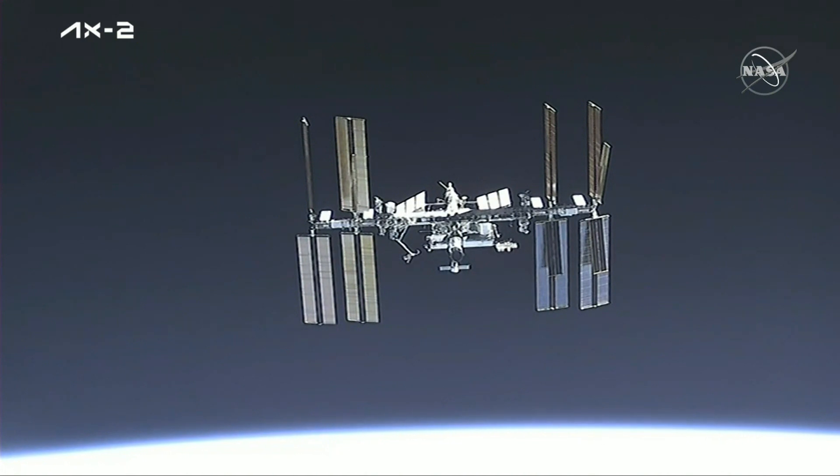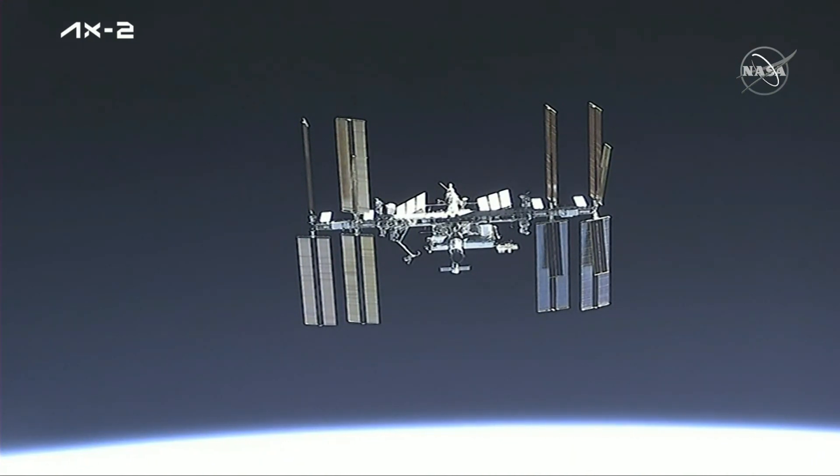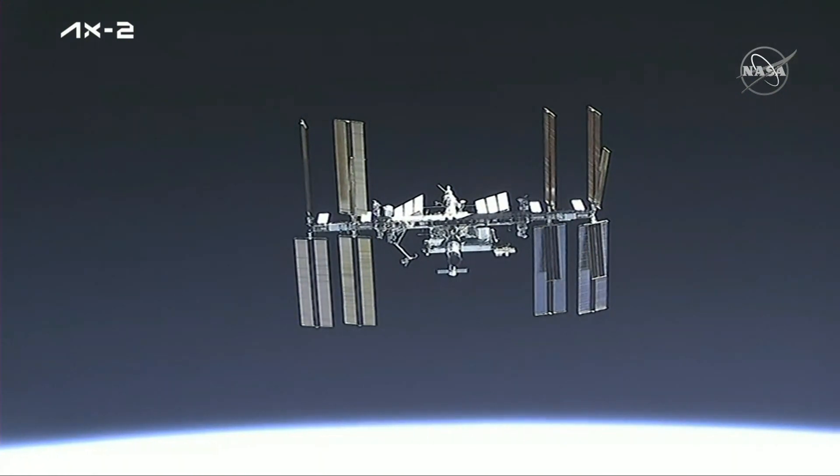Once again, this is a live view of the International Space Station from Dragon. It almost looks fake — it's so clear and beautiful.